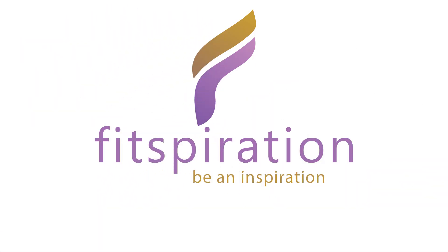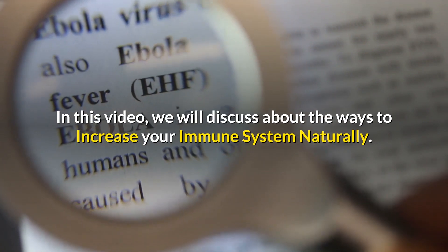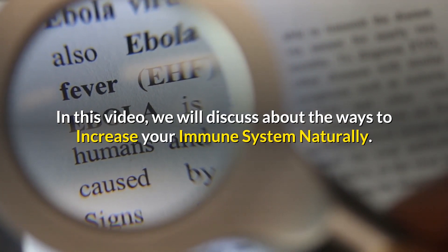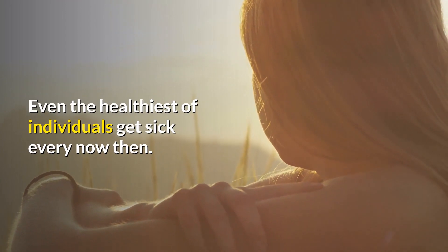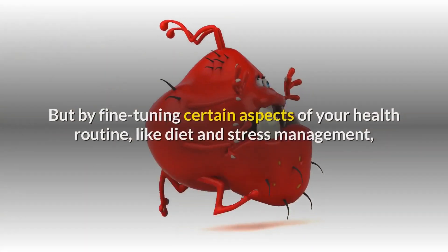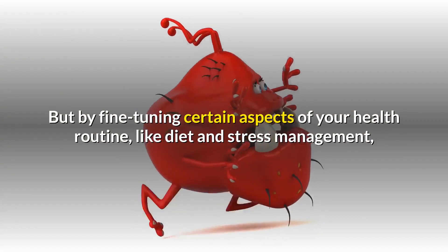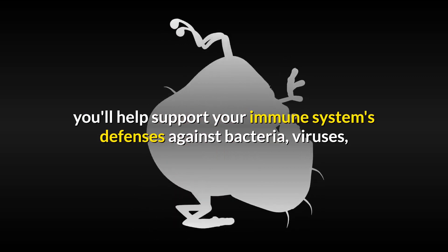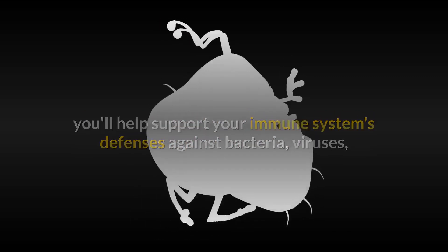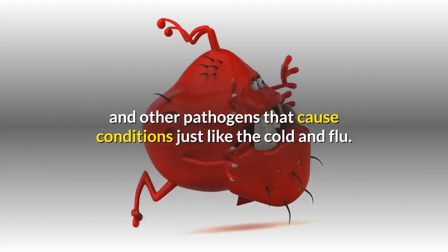Hello and welcome to Fitspiration channel. In this video, we will discuss the ways to increase your immune system naturally. Even the healthiest individuals get sick every now and then. But by fine-tuning certain aspects of your health routine, like diet and stress management, you'll help support your immune system's defenses against bacteria, viruses, and other pathogens that cause conditions like the cold and flu.